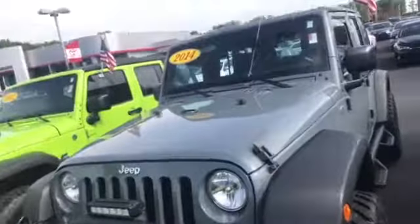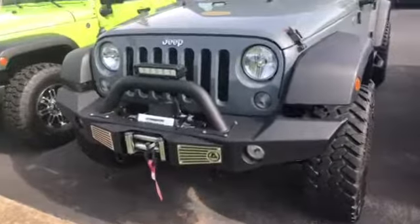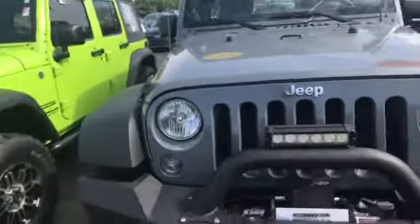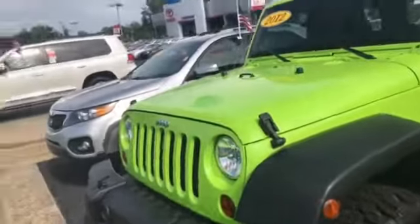So the first one is a 2014 Jeep Wrangler Sport and it has a tow and a winch on it. The other one is a 2012 Sport Wrangler Unlimited in a green color.